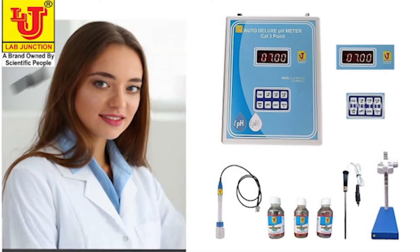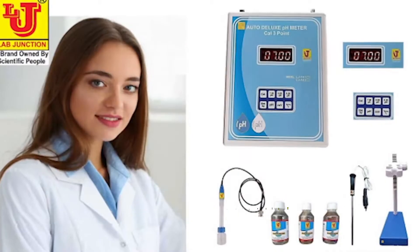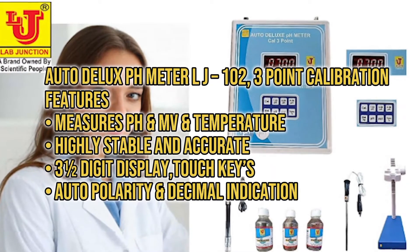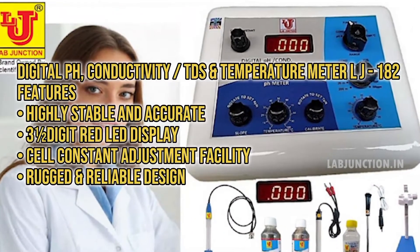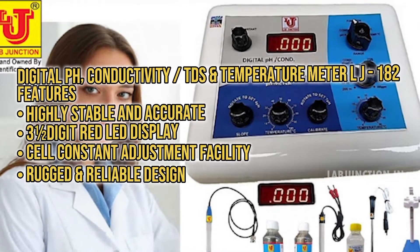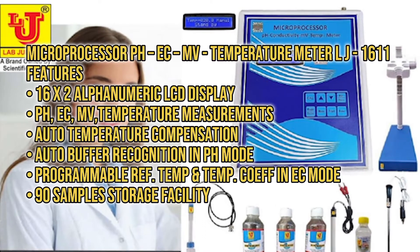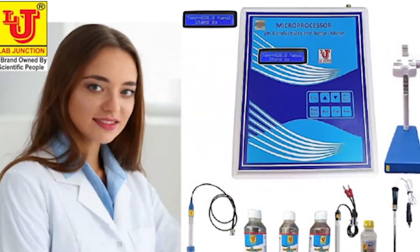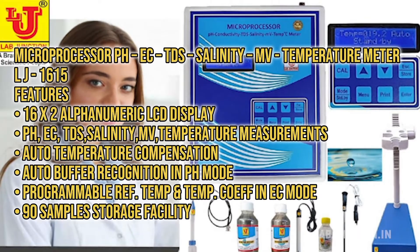Some of our products include Auto Deluxe PH Meter LJ-101 with 3-point calibration, Auto Deluxe PH Meter LJ-102 with 3-point calibration, Digital PH Conductivity TDS and Temperature Meter LJ-182, Microprocessor PH EC-MV Temperature Meter LJ-1611, and Microprocessor PH EC-TDS Salinity MV Temperature Meter LJ-1615.